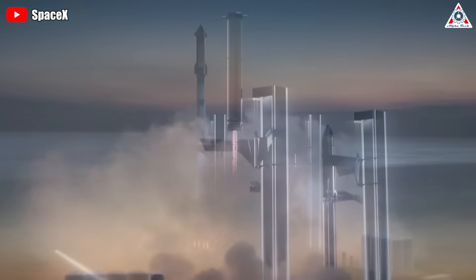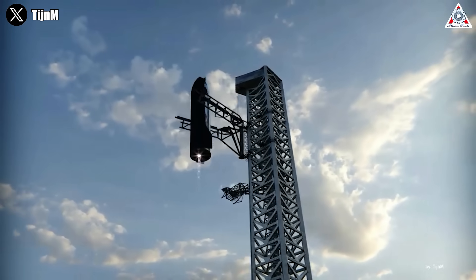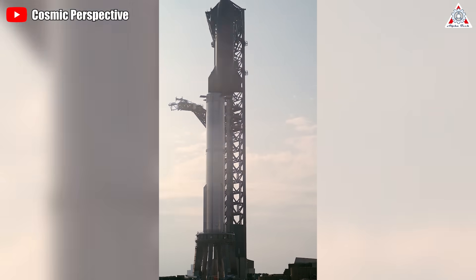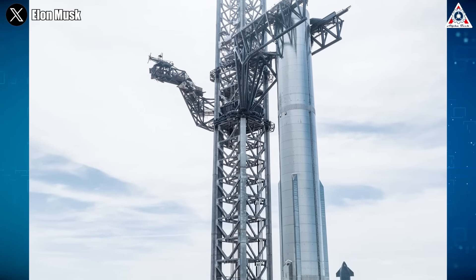Most of us have seen how this system works in SpaceX's 3D simulation videos. But does it really work that well in practice? Honestly, this system still has a lot of problems and difficulties — much more than we can imagine. Let's find out in today's episode of AlphaTech.